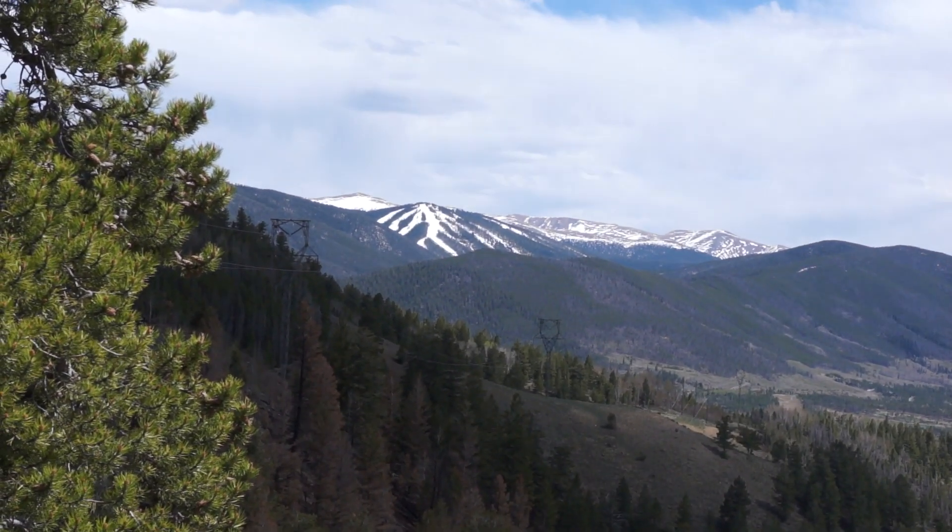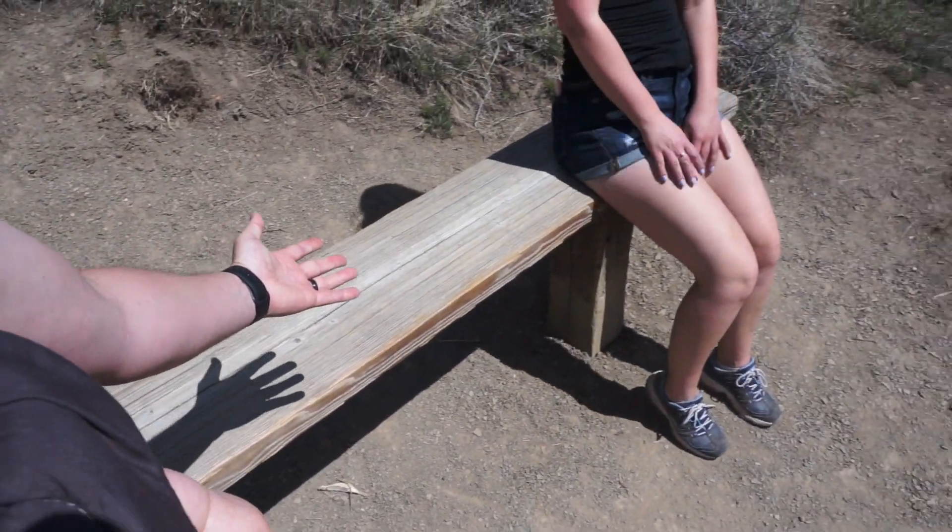Look guys, it's Keystone! Here is the new bench — the better bench with the better view.